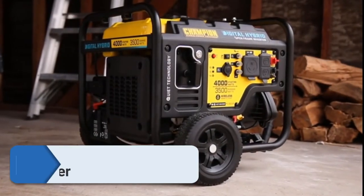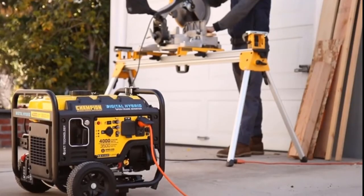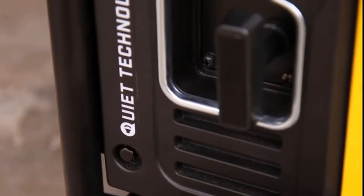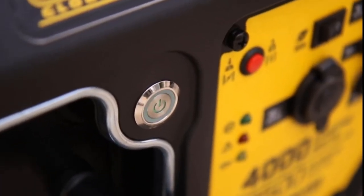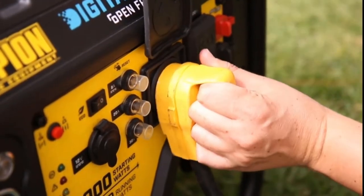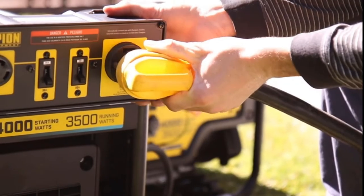Number one: Champion 100573 open frame inverter generator. The Champion Power Equipment 100573 4000-watt RV-ready digital hybrid open frame inverter generator is one of the most exceptional items available. This digital hybrid inverter is more compact, quieter, and lighter. The 4000-watt generator includes a remote key fob allowing you to start and stop the generator from up to 80 feet away. Cold start technology guarantees quick starting in cold climates, and quiet technology reduces the noise level significantly.